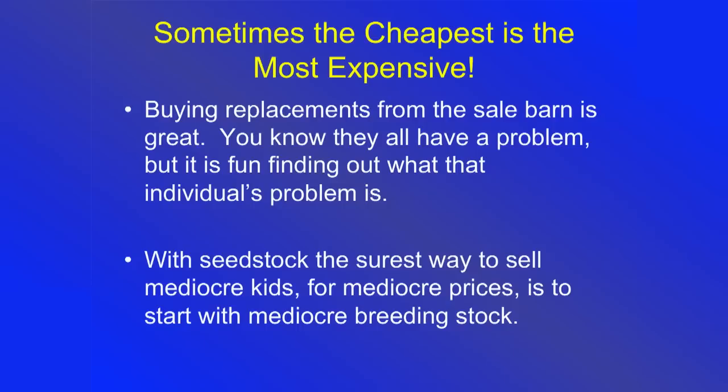There's probably something wrong with every animal at the sale barn — it may never have seen a fence it respected, or it hadn't kidded in three years, or its kids all died because it's not a good mother. You don't know what the issue might be, but chances are there is one. And if you're in the seed stock business: ever so often I get to talk to somebody really disenchanted because a year or two ago they bragged about how cheap they bought their goats, and now their goats don't top the market. It might be that you started with inferior stock in the first place.